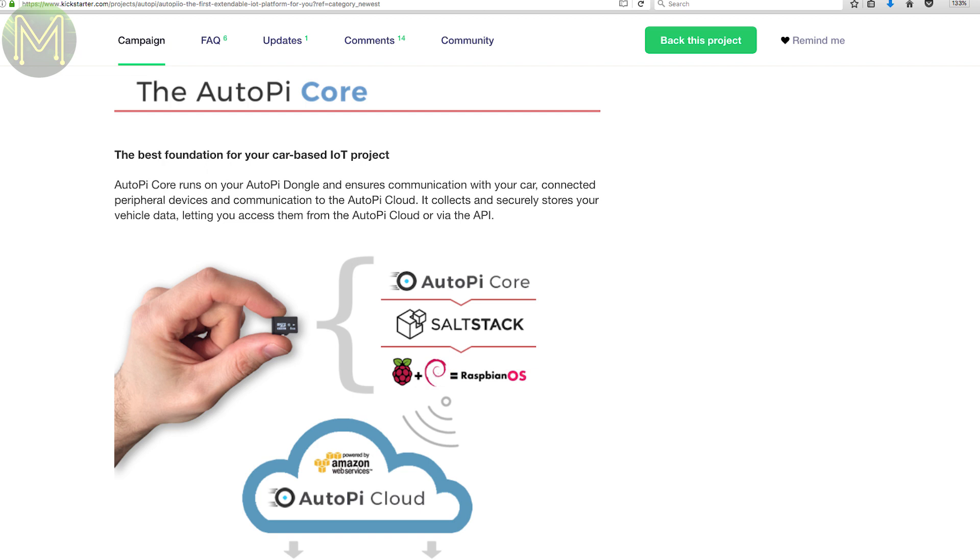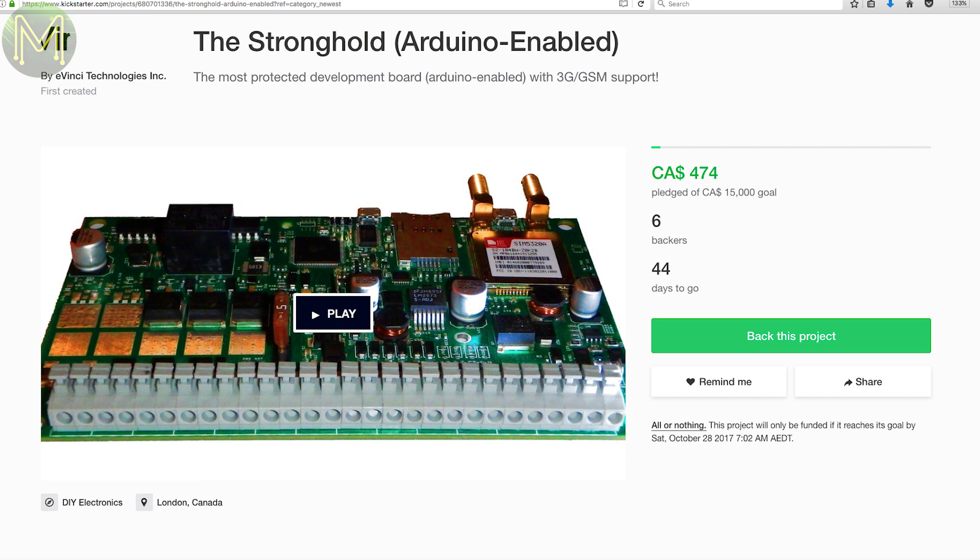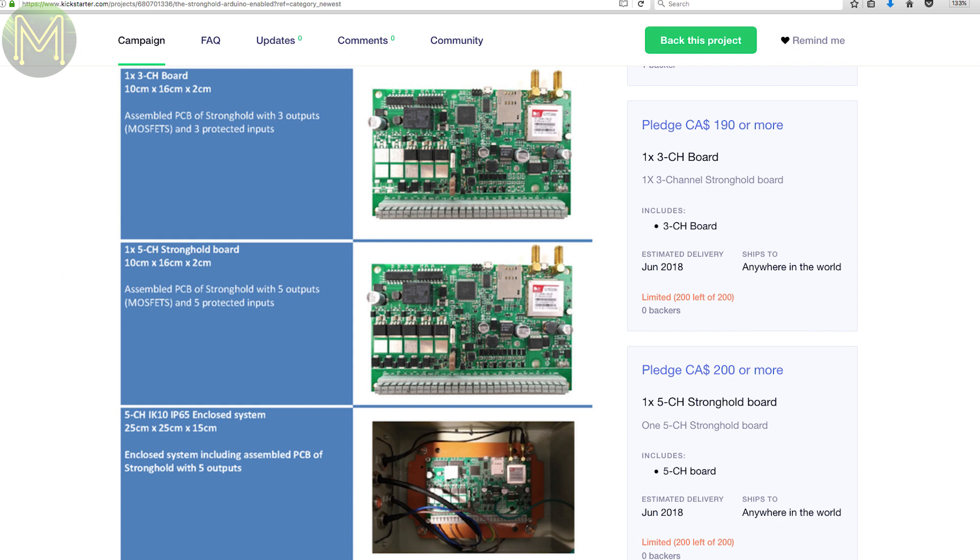The Stronghold is a board giving you remote control of up to 5 47-amp DC outputs. It has an onboard ATmega 2560, a SIM5320 giving you 3G and GPS, a temperature sensor, and surge-protected RS-485. A nice little unit if you want 3G-based remote control.